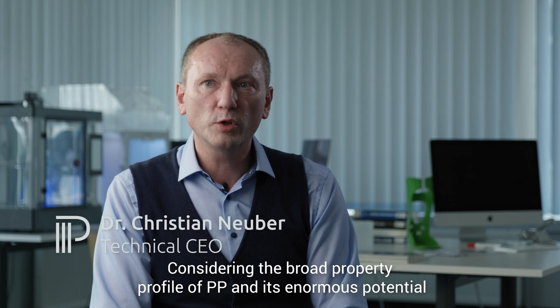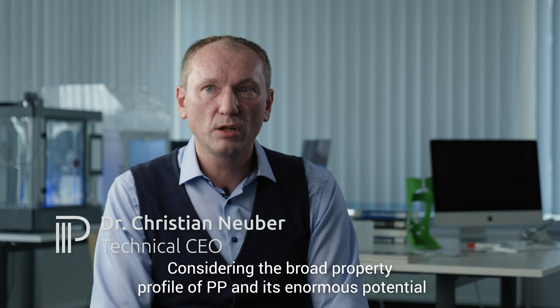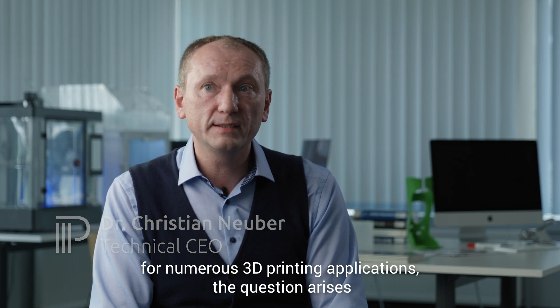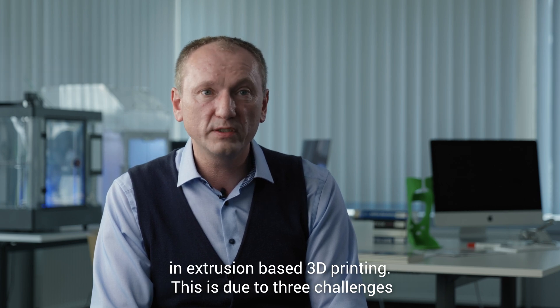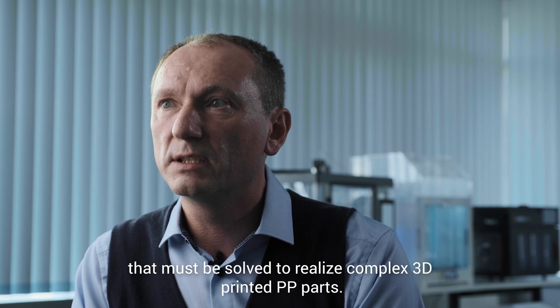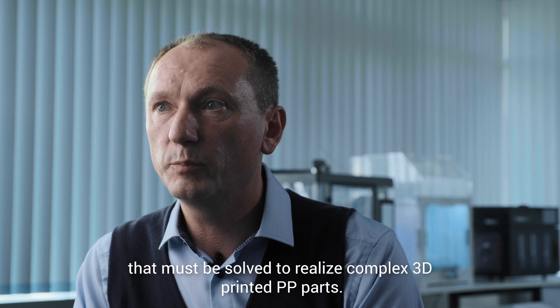Considering the broad property profile of PP and its enormous potential for numerous 3D printing applications, the question arises why polypropylene is not yet widely used in extrusion-based 3D printing. This is due to three challenges that must be solved to realize complex 3D printed PP parts.